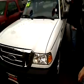A picture's worth a thousand words — a video's got to be worth a million. This will give you a good idea of the condition of the vehicle.